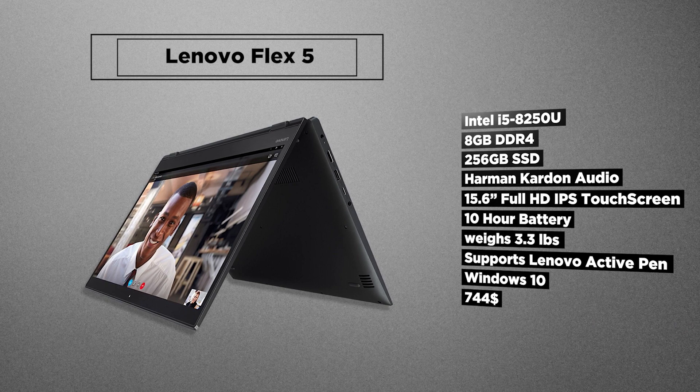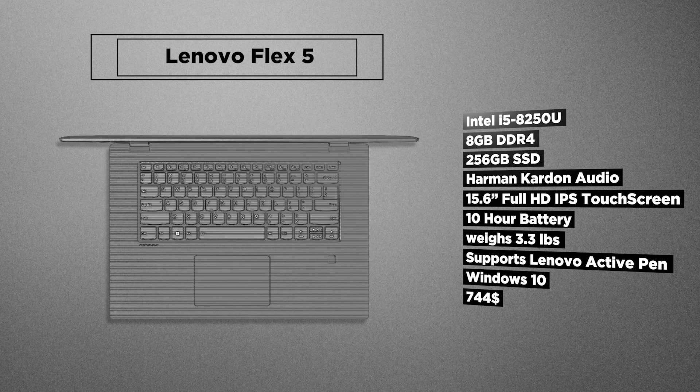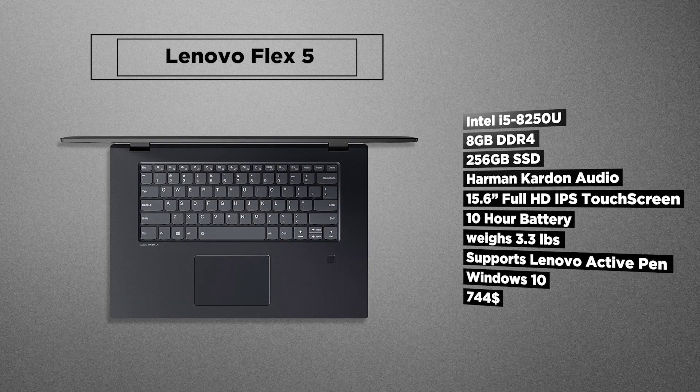It features a fingerprint reader, 2 USB 3, 1 USB-C ports, HDMI, and an audio jack. All in all, the big battery, convertible touch screen, and good performance capabilities make it a great option for designers looking for a decently performing convertible that can last a whole working day.